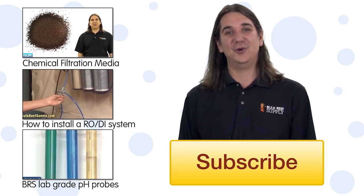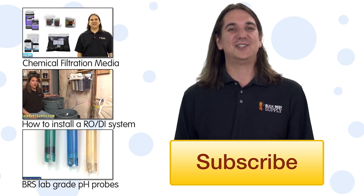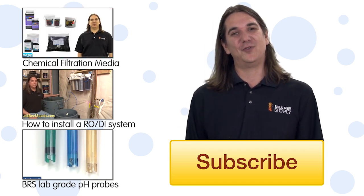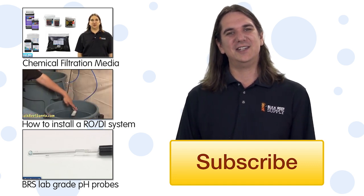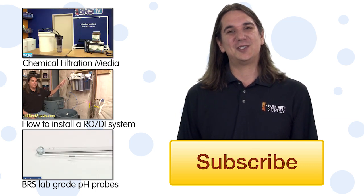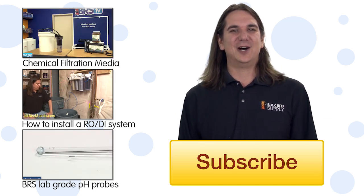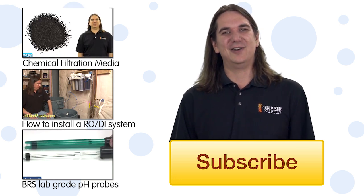20% of you have chloramines, and this figure is likely to grow. That wraps up today's episode — if you have any additional questions or helpful information for others, leave it in the comments below. As always, I look forward to interacting with everyone. If this is your first time with us, help us out with a quick thumbs up and subscribe. See you next week with another episode of BRStv.